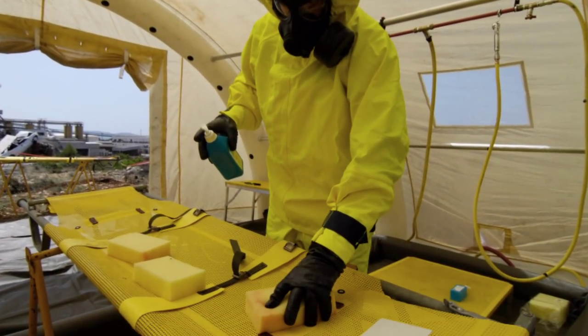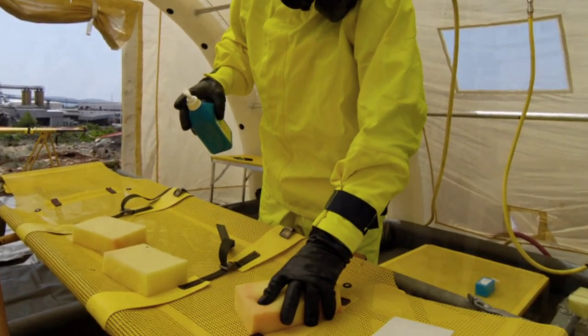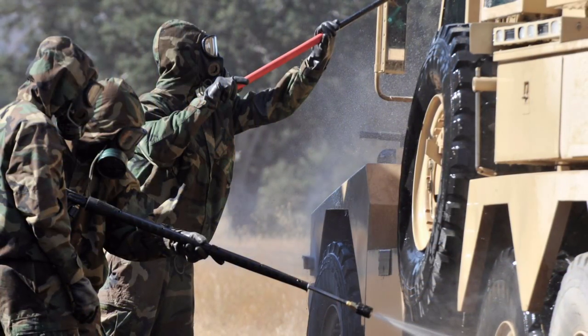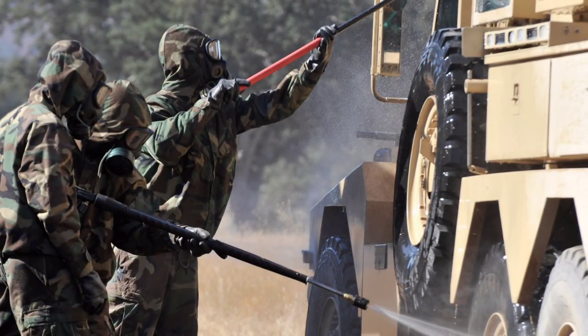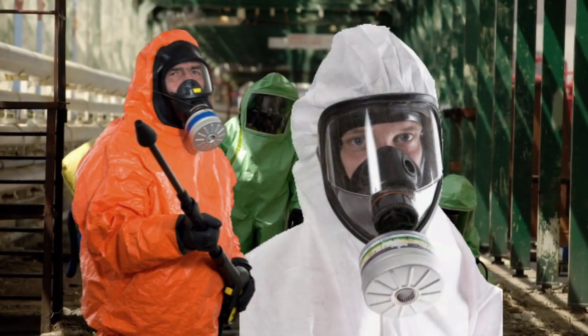For those combating these threats, the key is to decontaminate the area quickly and effectively. However, a significant challenge exists for first responders and military personnel in that toxic chemical agents and biological agents require different types of decontamination suits.